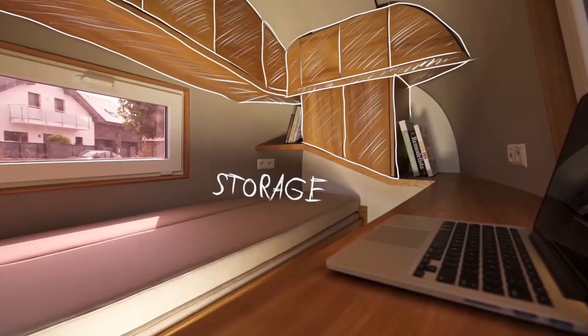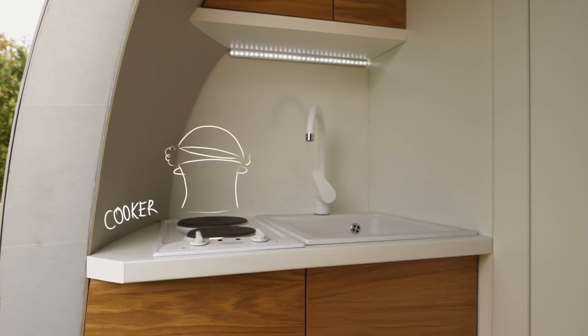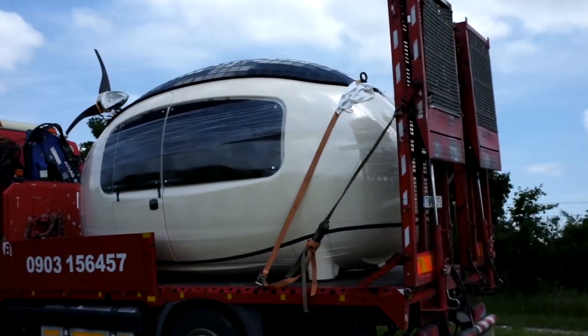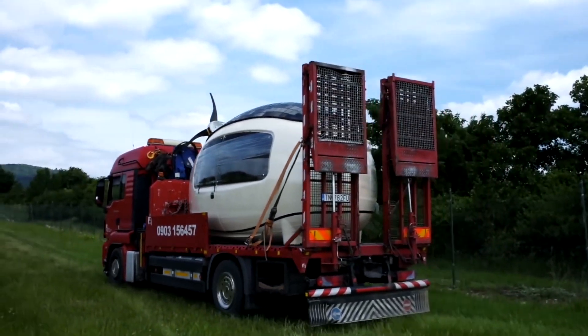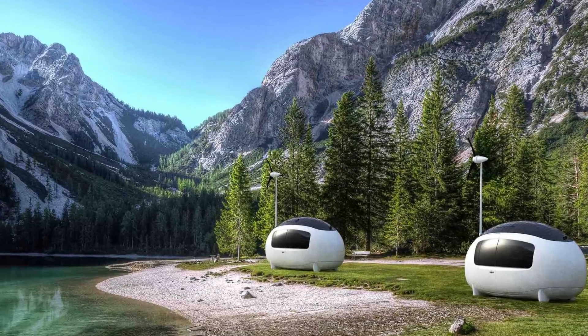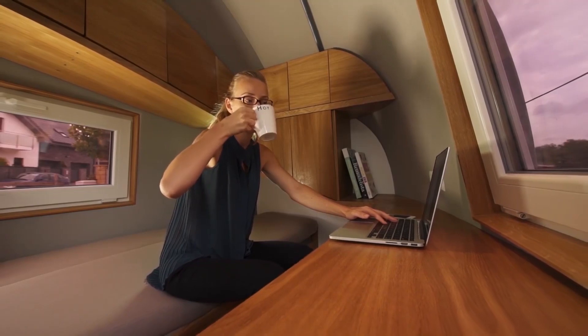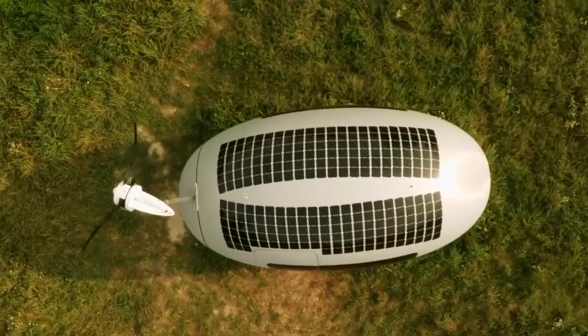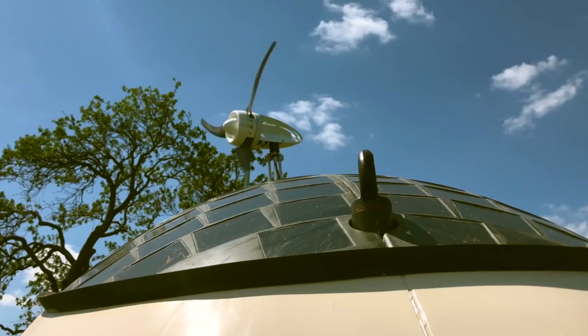In this 6.2 square meter contraption, you'll find not only a livable place but also everything you need in your normal home. This capsule was designed to be as mobile as possible and it can be placed anywhere. Not only does this little home offer mobility, but it's also designed to be as smart as possible technologically — coming with a wind turbine and a solar panel to generate electricity.